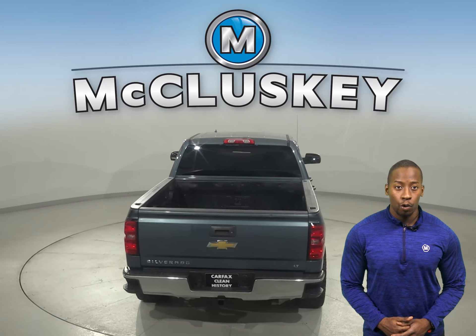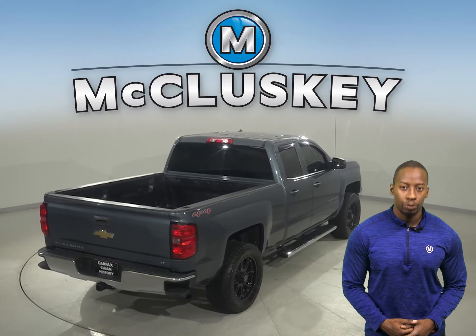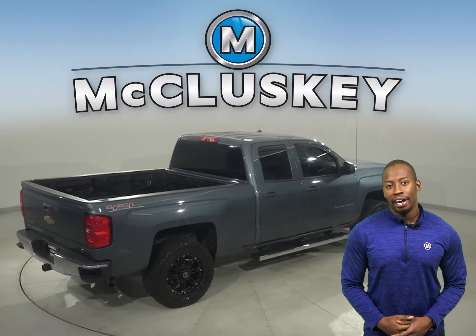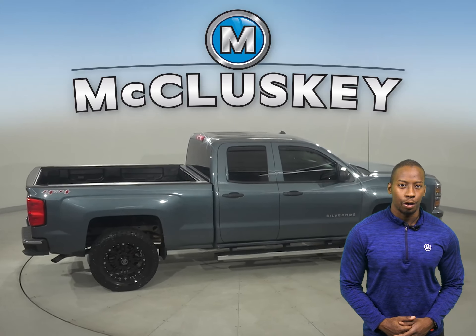This Chevy truck has an Ecotec 5.3L V8 flex-fuel engine underneath the hood and a 6-speed automatic transmission with overdrive, giving it a ton of towing power.